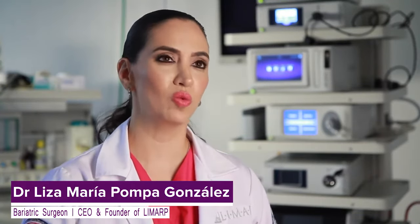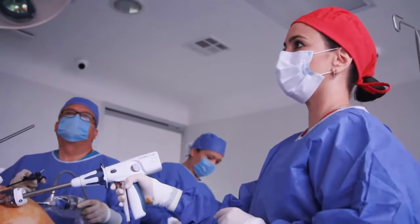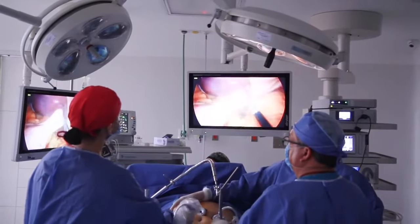Gastric sleeve surgery is a restrictive procedure. What we do is under laparoscopy and general anesthesia, we put some instruments to do surgery through a lens — a very thin lens and a camera — and we insufflate gas inside the abdomen of the patient so we can look at the stomach, which is the main organ we're going to change in gastric sleeve.